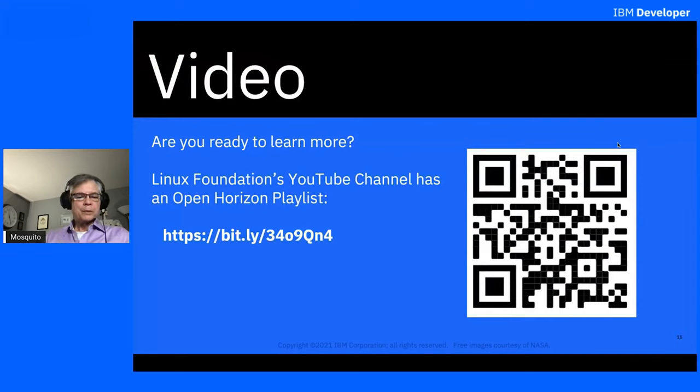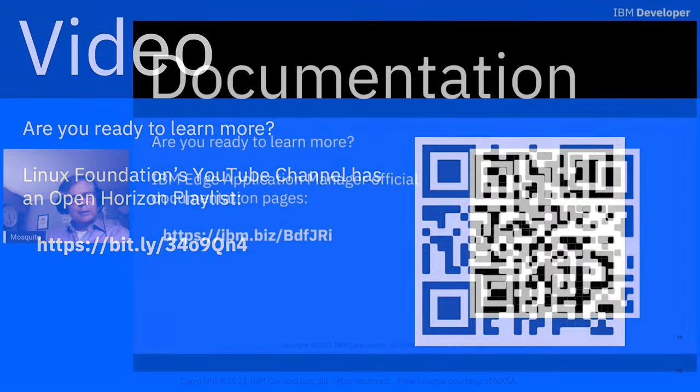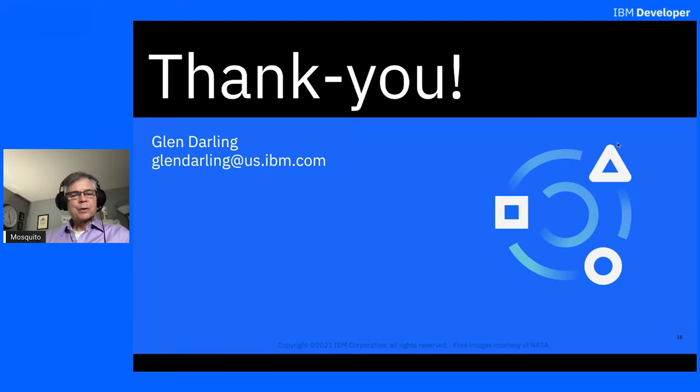If you're ready to learn more, I'd encourage you to go to the Linux Foundation's YouTube channel — there's an OpenHorizon playlist there with about a dozen videos ranging from simple introductions to deep technical dives on various topics, and hands-on demos. The QR code will take you there. For the IBM Edge Application Manager's official documentation pages or the official product page, there are QR codes for those as well. Thank you very much for listening to this introduction — you can reach out to me for more information if you're interested.